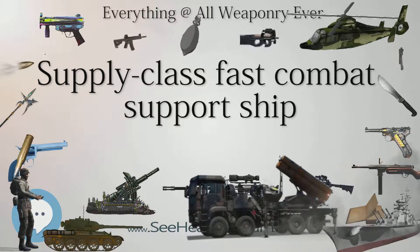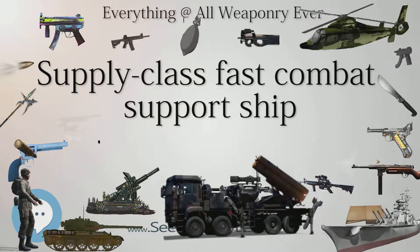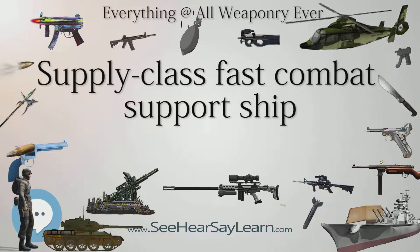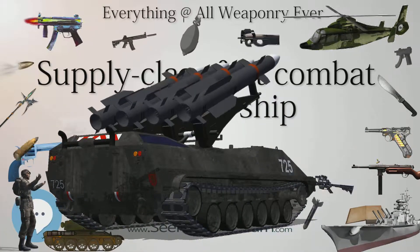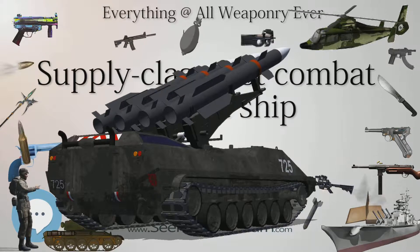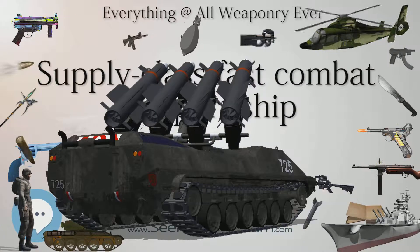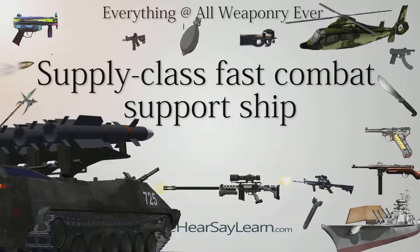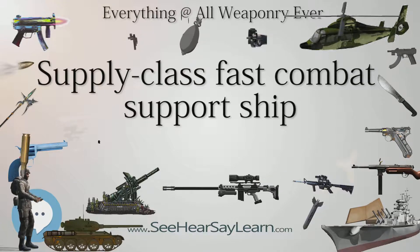Cargo Capacity: Diesel fuel marine (DFM) — 1,965,600 US gallons (7,441,000 liters). JP5 fuel — 2,620,800 US gallons (9,921,000 liters). Bottled gas — 800 bottles. Ordnance stowage — 2,150 short tons (1,950 tons). Chill and freeze stowage — 400 short tons (360 tons). Water — 20,000 US gallons (76,000 liters).